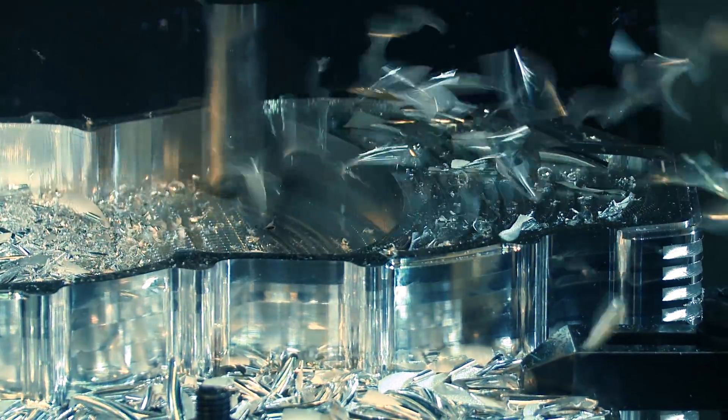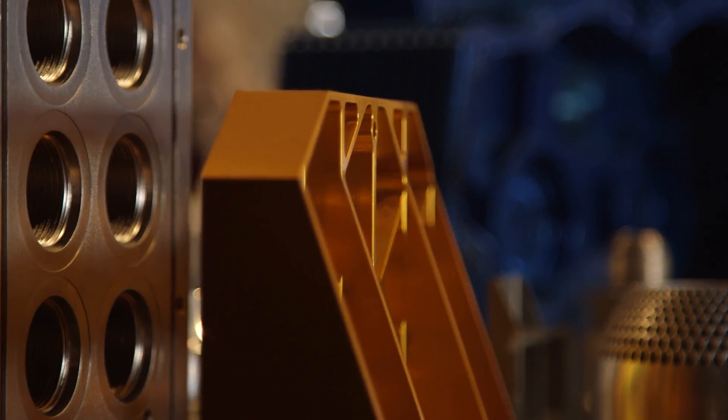And later on, that part might be on a spaceship. How cool is that?